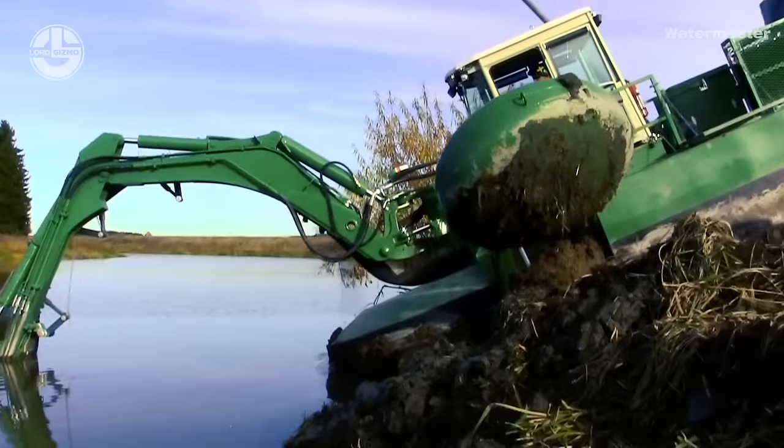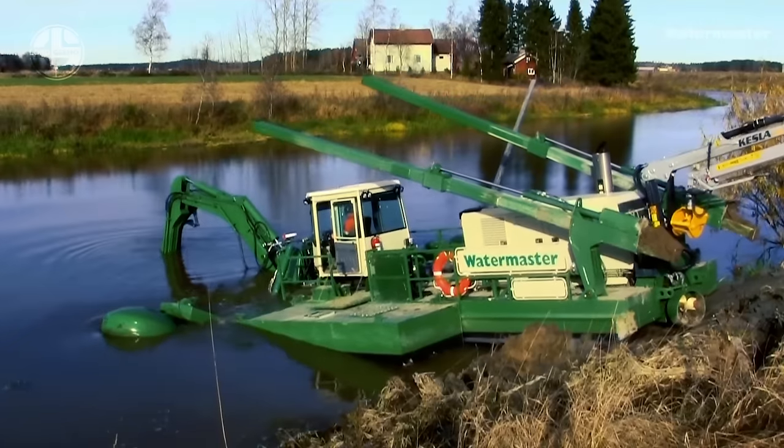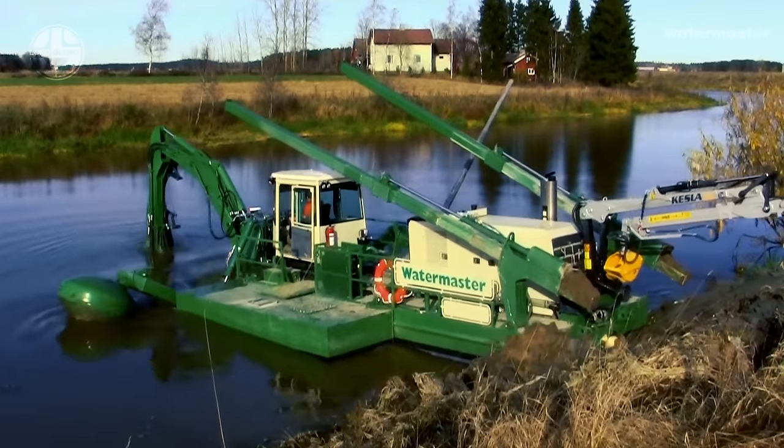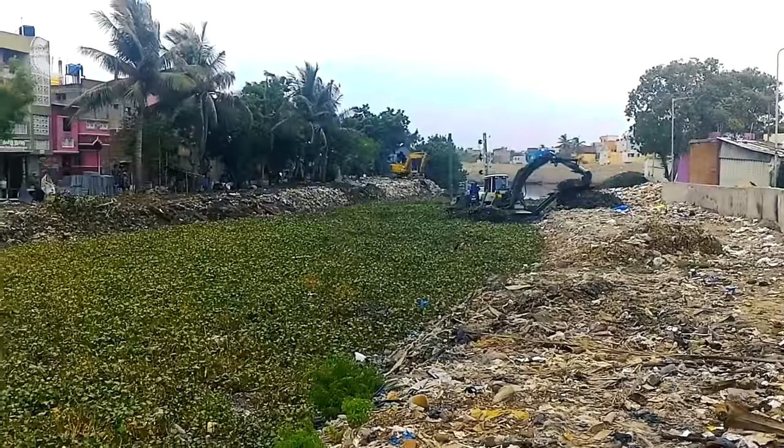This feature eliminates the need for additional equipment to deploy in water and enables it to freely move from one water body to another. Several attachments have been designed for the Water Master to make it able to do piling, raking, scooping, and more.